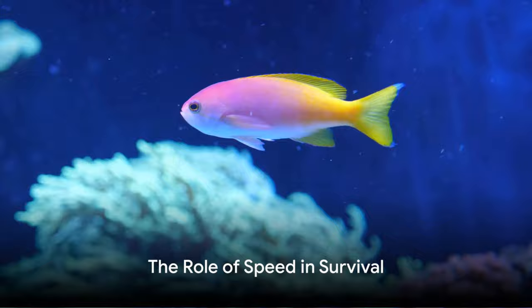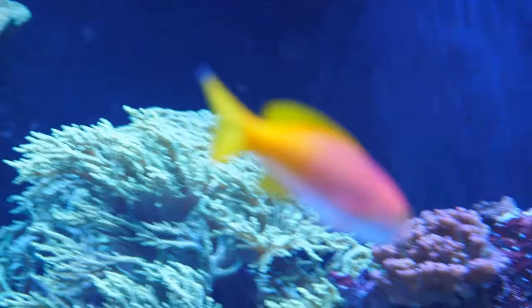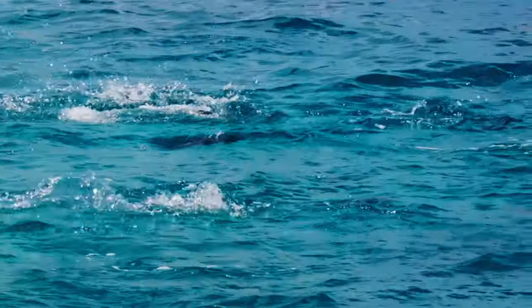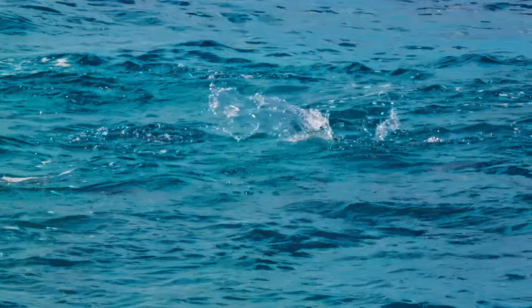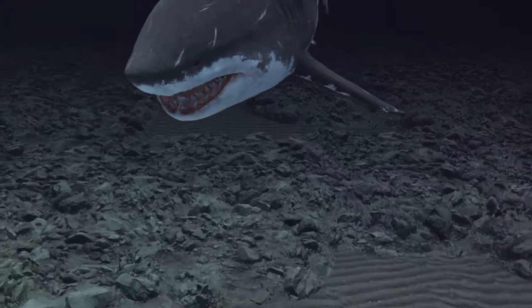Beyond hunting, speed serves as the black marlin's best defense against predators. In the vast and sometimes treacherous ocean, danger can loom from any direction. Predators such as sharks and larger fish pose a constant threat. But with the burst of speed that the black marlin can produce, it's able to escape these threats with an agility that leaves predators in the dust — or rather in a swirl of bubbles.